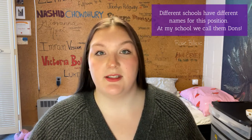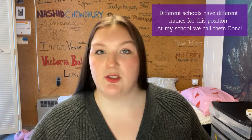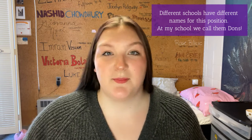First off, really quick, if you don't know what an RA is, it's basically someone who lives in a dorm or residence with students on a college or university campus, and they're there to support them. They do events and things like that. So if you are going to be an RA or you're already an RA, I hope that these tips help you. I'm super excited because this is my favorite job I've ever had in the world. So let's get into my five top tips for being an RA.